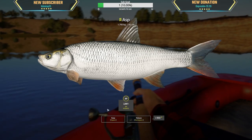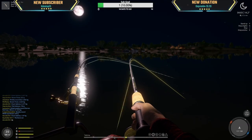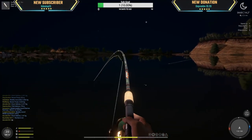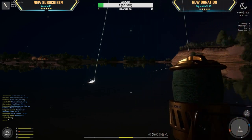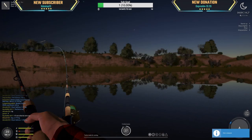Nice little asp, 1.8kg. The line's not whizzing out but it is something of a decent size. It's an asp — I'll take it. 2.7kg, good money.